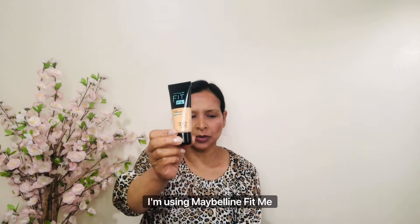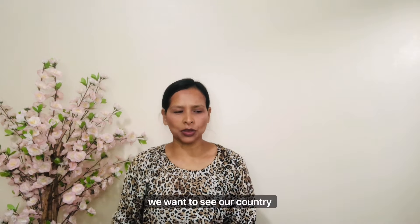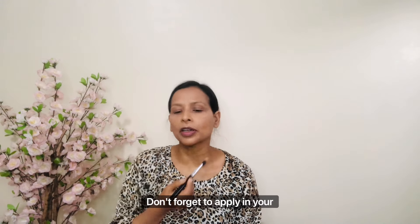For foundation I am using Maybelline Fit Me shade 312 Golden — it's a very light to medium coverage. I want the contouring to stay visible, so I'll be wearing a very thin layer, not thick. I'm applying it starting from around the eyes, then blending with a brush. You can see the contouring is still visible. Don't forget to apply on your neck.